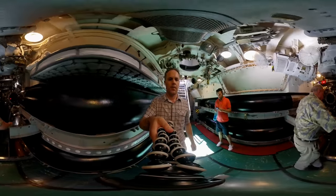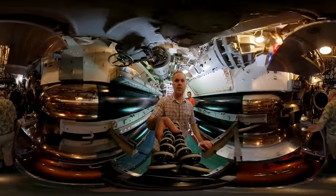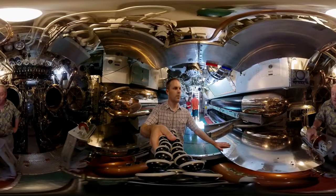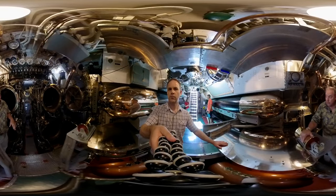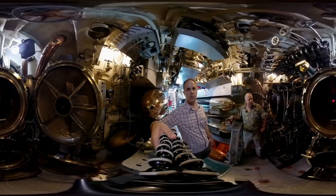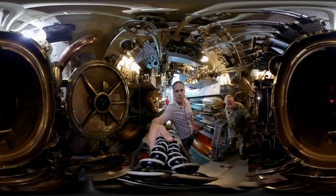We are now in the forward torpedo room. The fleet submarines had six torpedo tubes forward and four torpedo tubes aft. When she went on a war patrol she carried 16 torpedoes in the forward torpedo room — six in the tubes ready for launch and another 10 reloads in the room. In the aft torpedo room she had four torpedo tubes and four reloads, so she carried a total of 24 torpedoes.